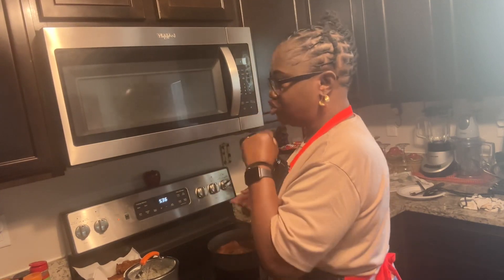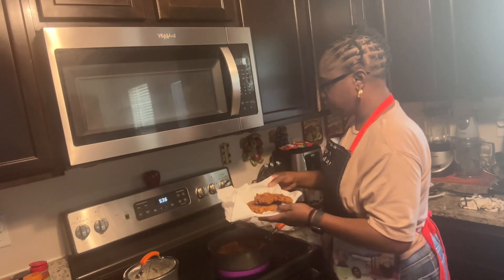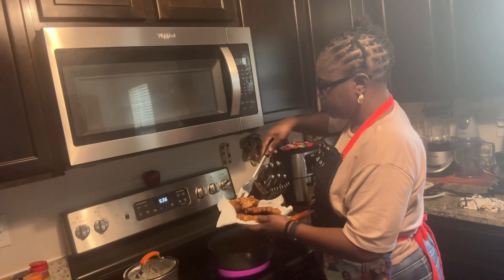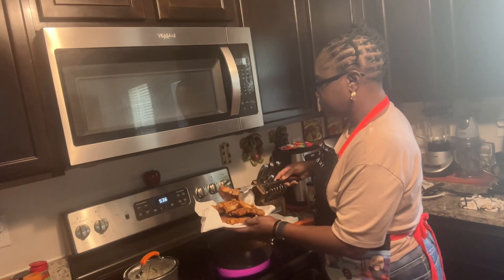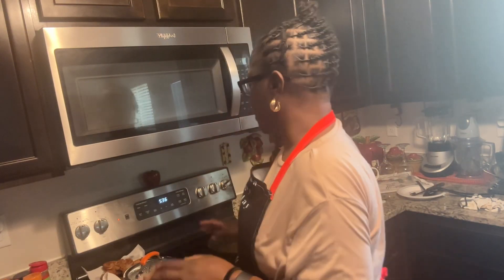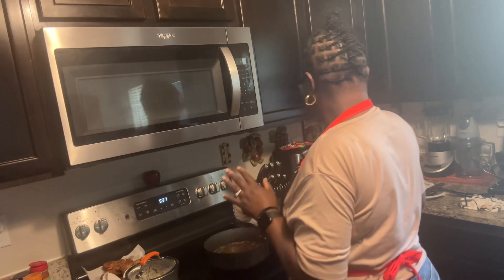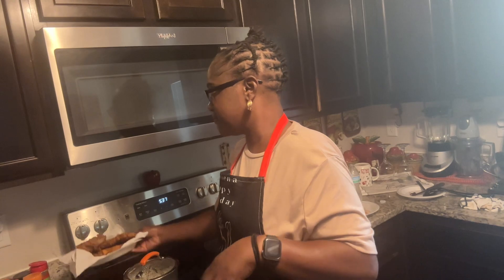So we're going to take our last two pork chops out. They're not the perfect pork chop but look at them - golden brown. Would you like to be a pork chop?